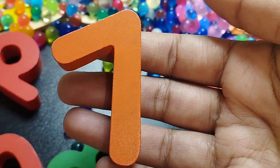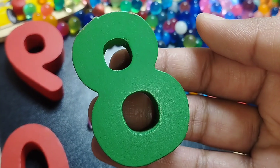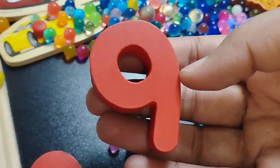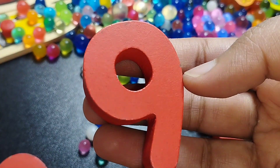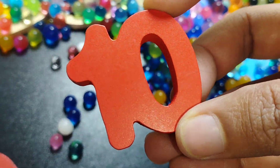Seven. Number seven. Eight. Number eight. The next number is number nine. And ten — one, zero. Ten.